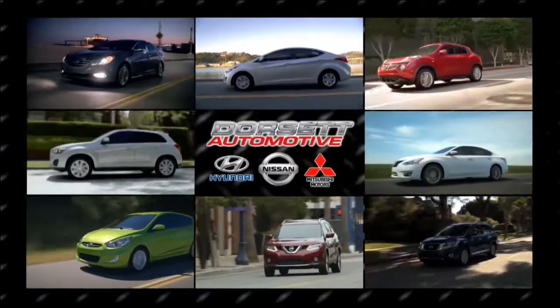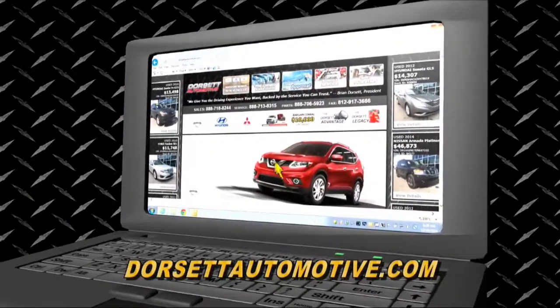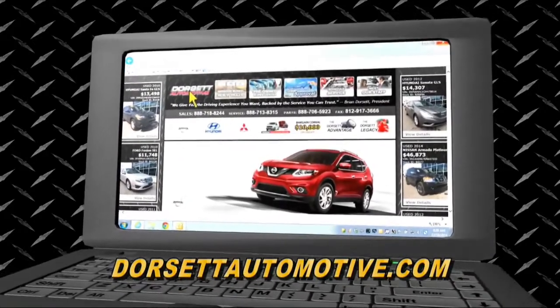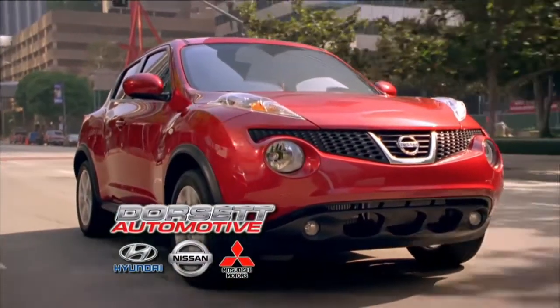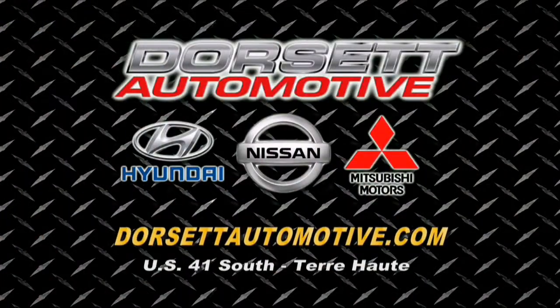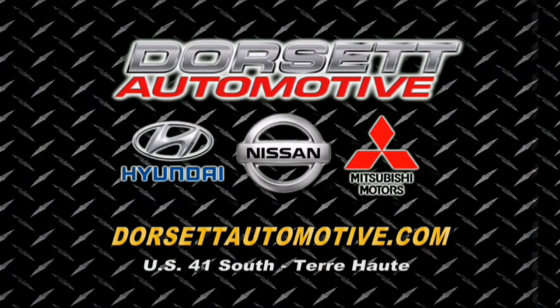Buying a vehicle in the Wabash Valley has never been so easy. Just point, click, and take your pick at dorsetautomotive.com. New or pre-owned, you call the shots. Go ahead and give it a try — point, click, and take your pick now at dorsetautomotive.com.